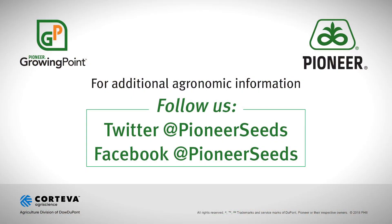Good luck to you this fall. We'll see you soon. That concludes this Pioneer Growing Point agronomy video podcast. Visit our page on pioneer.com and follow us on Twitter and Facebook for more agronomy insights.